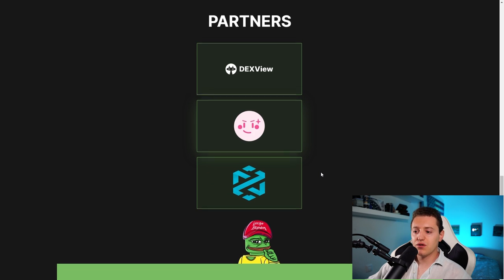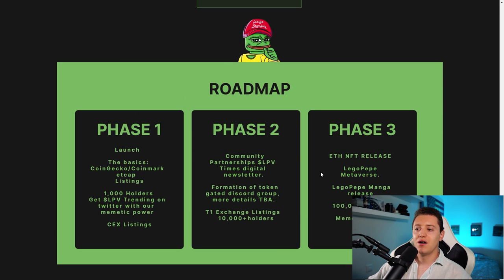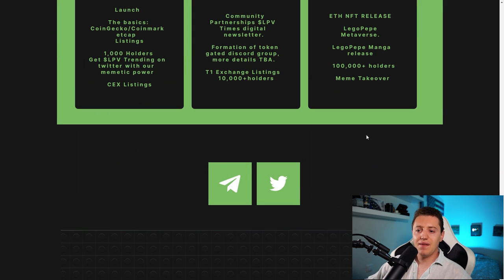Some of the partners include DEX View, Pink Sale, and DEX Tools. Their roadmap has three phases: Phase one covers launch basics, CoinGecko and CoinMarketCap listings, 1,000 holders, and getting LPV trending on Twitter. Phase two includes community partnerships, an LPV Times digital newsletter, a token-gated Discord group, tier-one exchange listings, and 10,000 holders. Phase three targets an Ethereum NFT release, Lego Pepe metaverse, Lego Pepe manga release, 100,000 holders, and the meme takeover. It's a pretty cool roadmap.